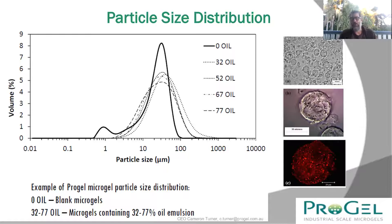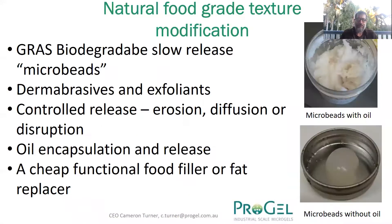Here's some work we've done with various oils — between 32 and 77% oil encapsulation. The particle size distribution is quite tight, with the majority of particles between around 20 to 30 up to 80 to 100 micrometers. This demonstrates that we can really control particle size and keep them largely below 100 micrometers, which is the detectable limit for the mouth. We can also use these particles, when condensed, for texture modification — for example, a slow release microbead for dermabraces or exfoliants, with controlled release activities, oil encapsulation, functional food filler, or even as a fat replacer with texture modification.